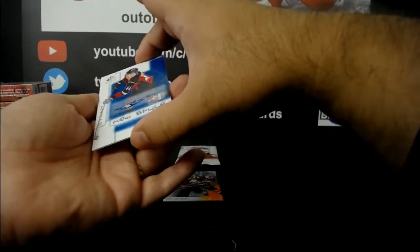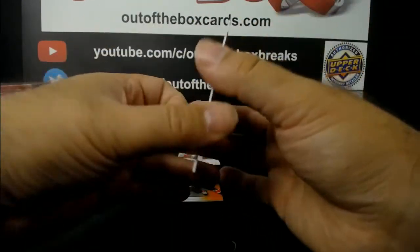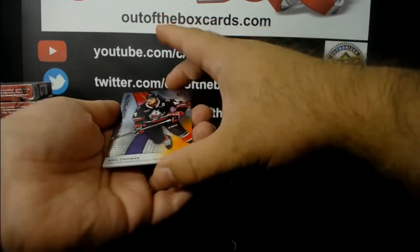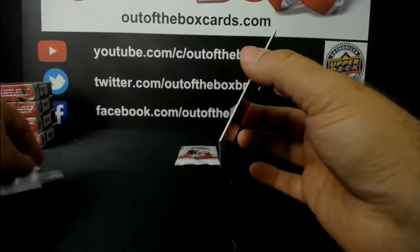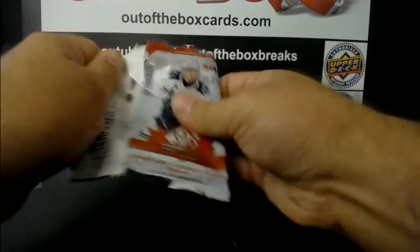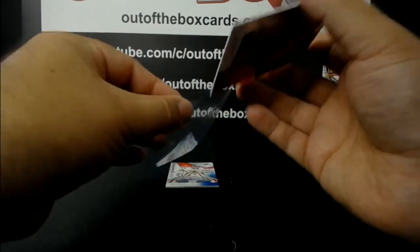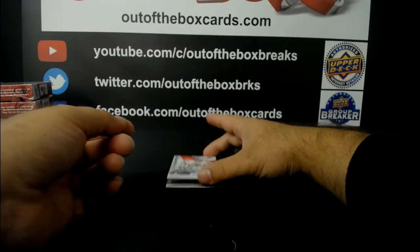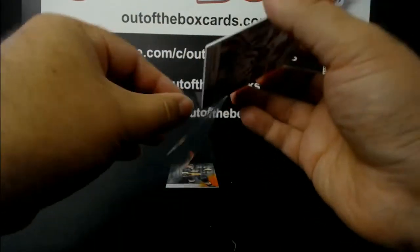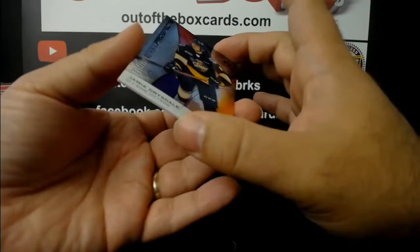Justin Barron out of 199, authentic prospect from the Halifax Mooseheads. We got a new style auto - Bowen Byram from the Vancouver Giants. He was one of the top picks last year, Colorado if I'm not mistaken. Akil Thomas out of 199, authentic prospect from the Peterborough Pete's. And final pack, authentic prospect Will Cooley from the Windsor Spitfires. Authentic prospect blue ink auto Joel Hoffer from the Portland Winterhawks. And authentic prospect out of 199, Jamie Drysdale from the Erie Otters.